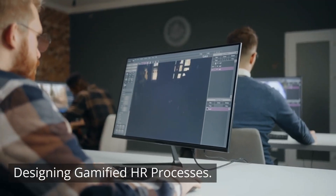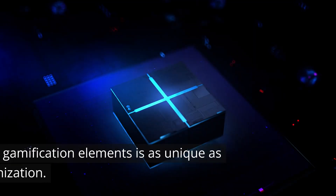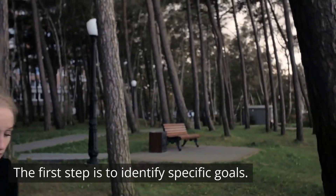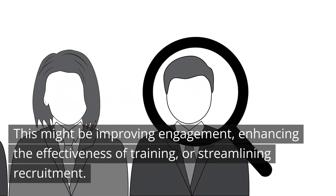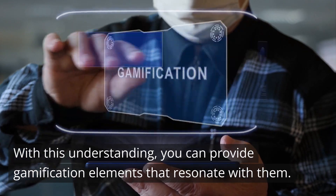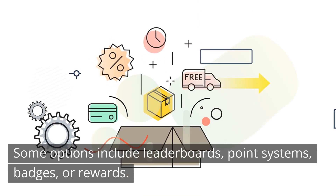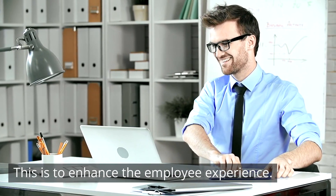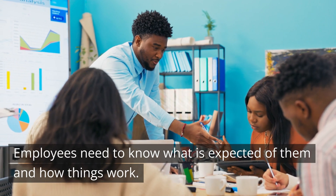Designing gamified HR processes. It's easy to say the solution to tediousness is gamification, but what does this look like in practice? Designing gamification elements is as unique as each organization. The first step is to identify specific goals — this might be improving engagement, enhancing the effectiveness of training, or streamlining recruitment. Knowing what makes your employees tick is paramount. With this understanding, you can provide gamification elements that resonate with them, such as leaderboards, point systems, badges, or rewards. Whichever mechanics you choose, you'll need to make them purposeful to enhance the employee experience. Above all else, there needs to be established rules so employees know what is expected of them and how things work.